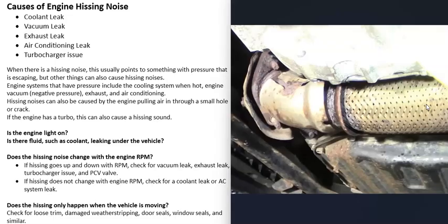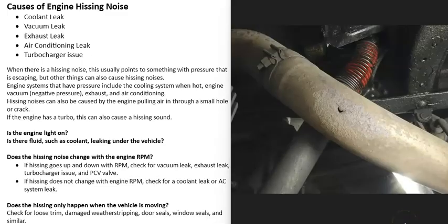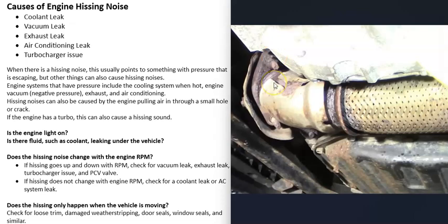An exhaust leak can also cause a hissing noise, among other types of noises. Check the exhaust to see if you notice anything leaking — sometimes it's obvious, other times harder to spot. One method to find a hard-to-spot exhaust leak is to use a compressor to feed air into the exhaust pipe, then apply soapy water around all the fittings, flanges, and bolts. If you see bubbles, there's a leak. There are other methods as well, but an exhaust leak can definitely cause a hissing noise.